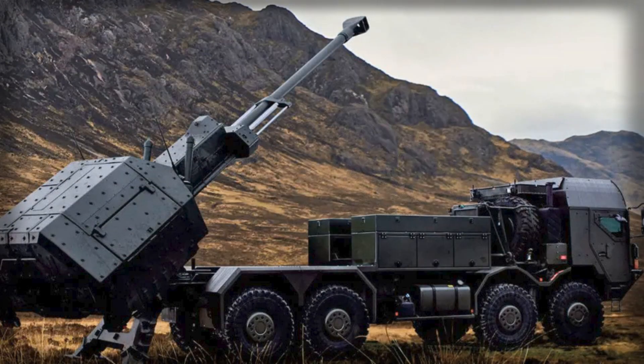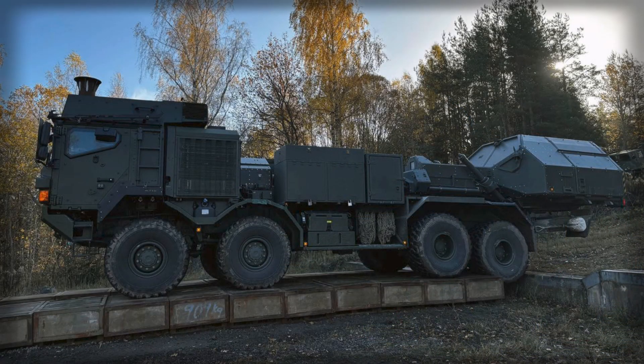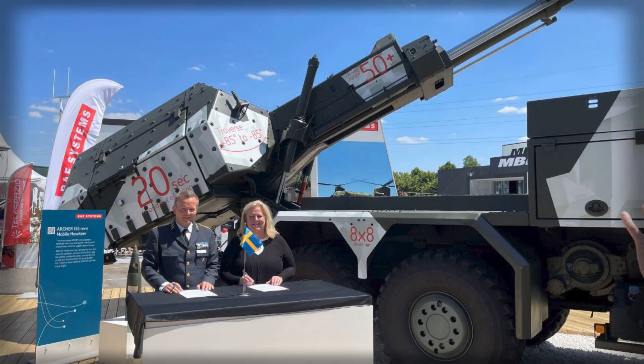The gun's core strengths — automated loading, rapid multiple-round simultaneous impact missions, and minimal time exposed at the firing position — remain intact. What changes is how confidently the platform can surge along highways, survive sustained use on mixed surfaces, and integrate digital fires data with other nodes in Sweden's command network.